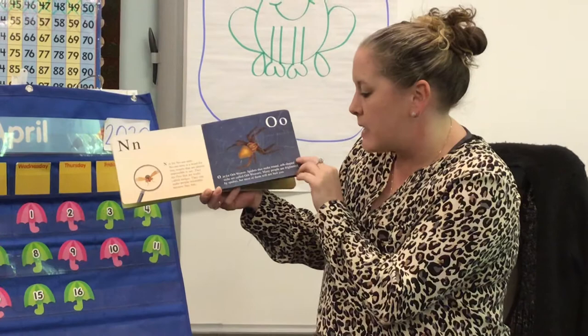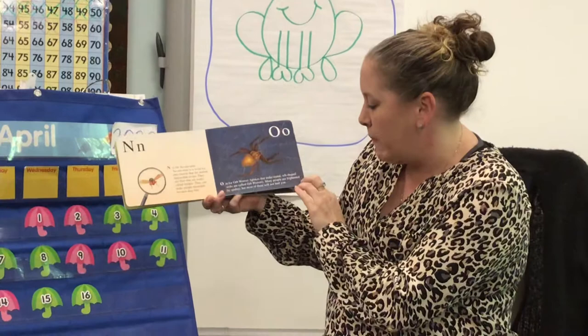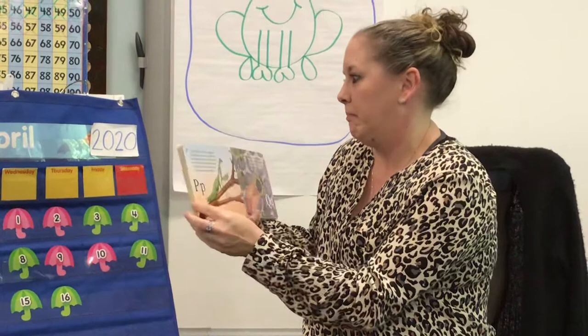O is for orb weaver. Spiders that make round, orb-shaped webs are called orb weavers. Many people are frightened by spiders, but most of them will not hurt you.